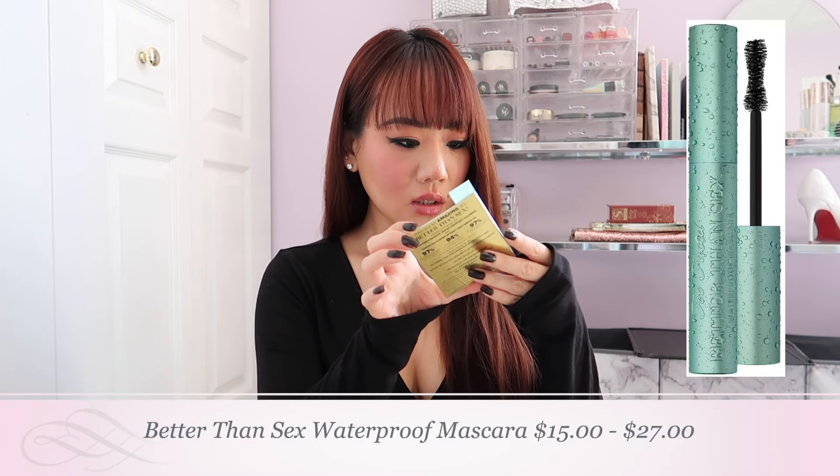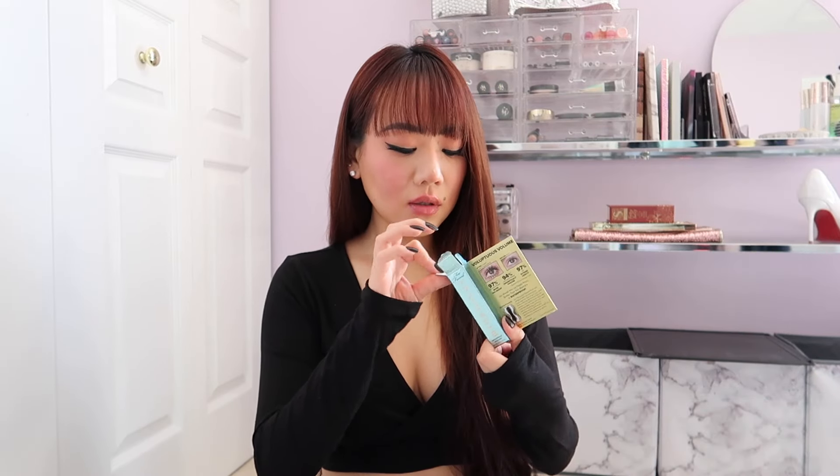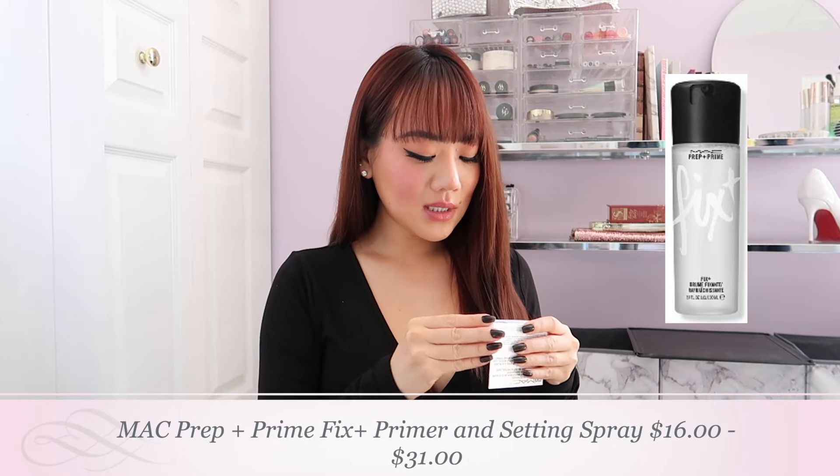Too Faced Better Than Sex waterproof mascara — the pink bottle is the original, which I love. It has a giant big fluffy brush and it really gives you volume, thickness, and length. I have very short stubbly lashes, so this is the perfect mascara for me. I love the pink one, so why not get the blue waterproof version? This is also one of the OG makeup setting sprays — Fix Plus from MAC. It is supposed to hydrate, set, and refresh your makeup so it can last up to 12 hours.